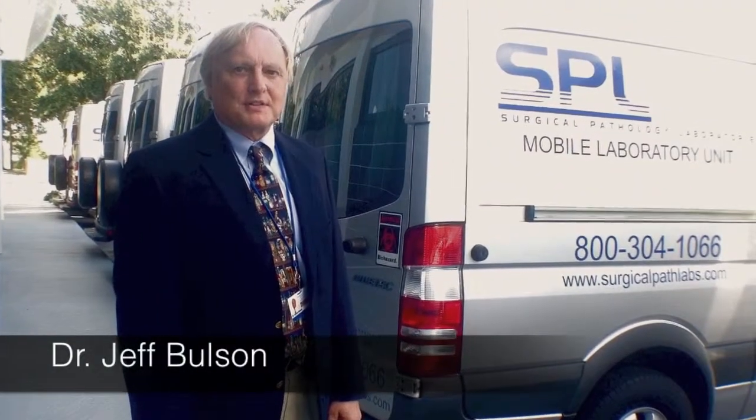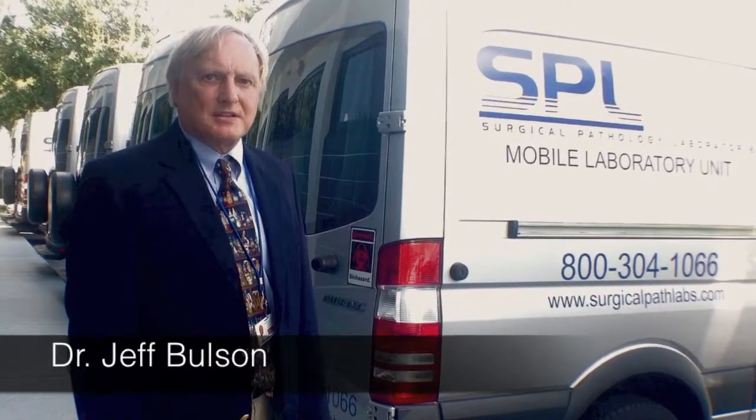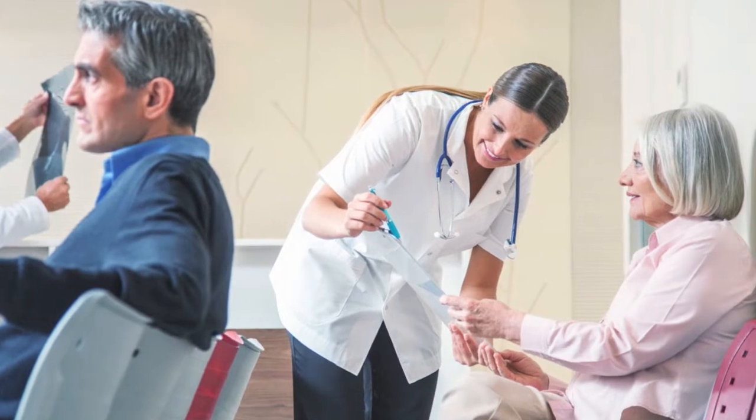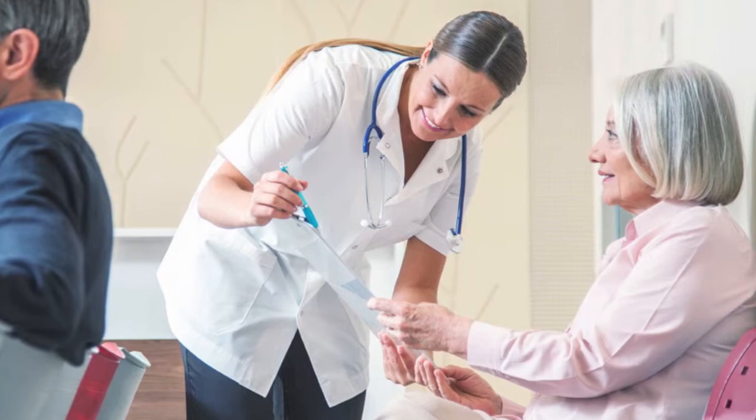Surgical Pathology Laboratories is pleased to offer services to you and your patient that enhance your quality of care. Think about if you have a patient that has to wait for a result, whether there is local anesthesia or general anesthesia.